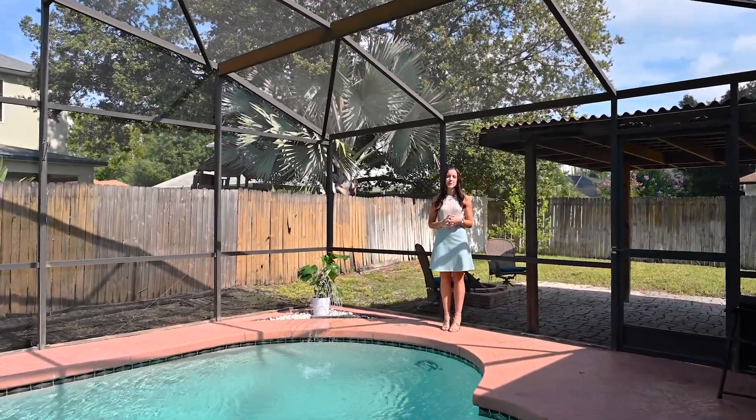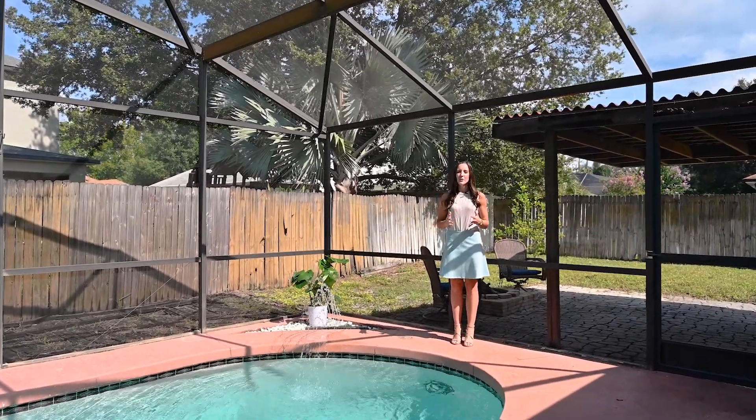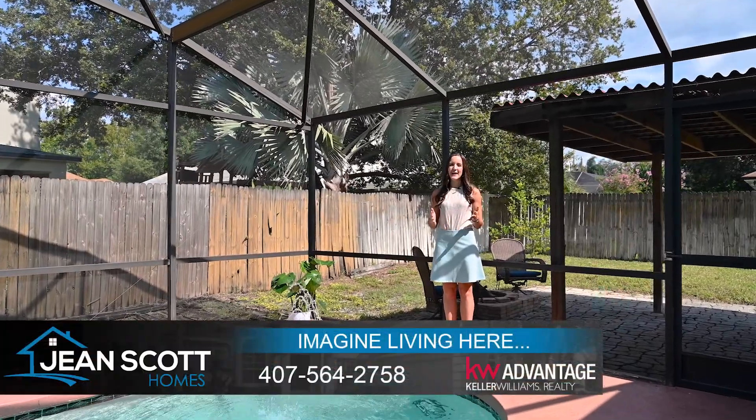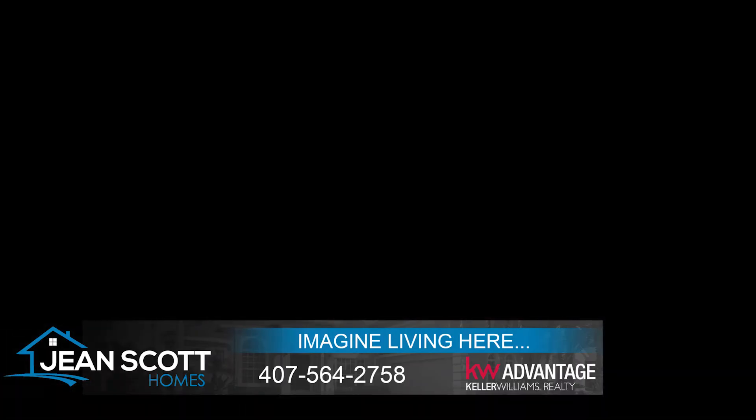1015 Pond Apple Court in Oviedo's Elefea Woods — four bedrooms, two bathrooms. For more information or to schedule your own private showing, give us a call at 407-765-2912 or you can find us at JeansGotHomes.com. We'll see you next time.